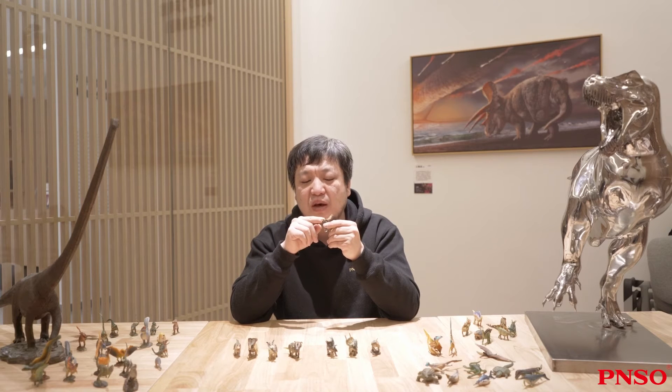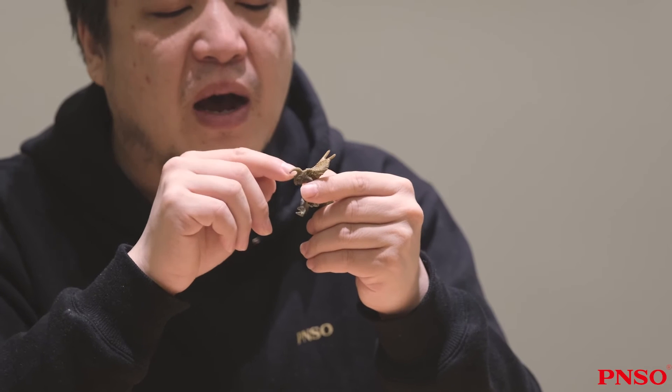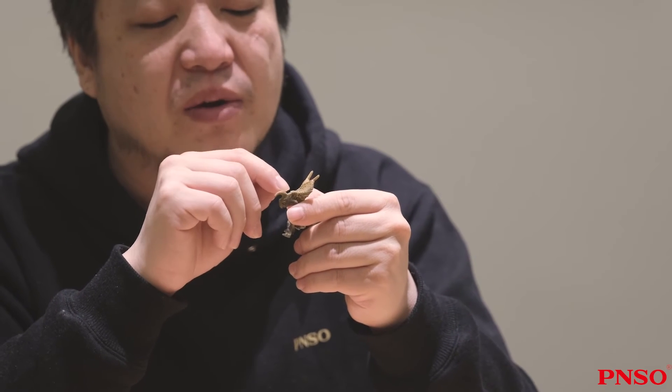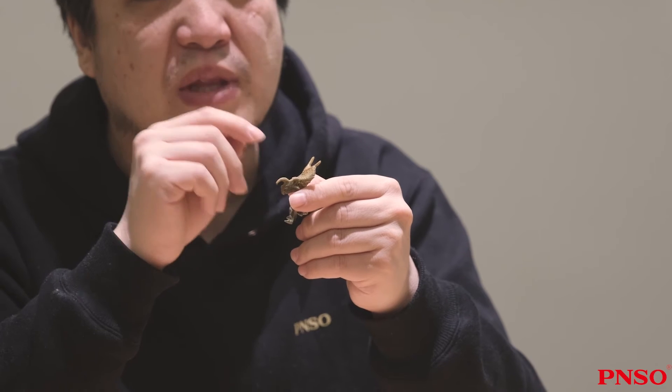One of its noticeable features was that its nasal horn curved forward, unlike many other dinosaurs. Most dinosaurs had a nasal horn curving backward, but Ineosaurus had a forward-curving nasal horn.